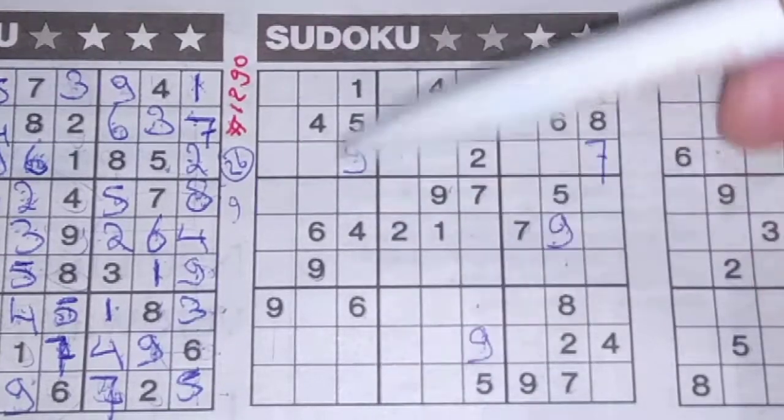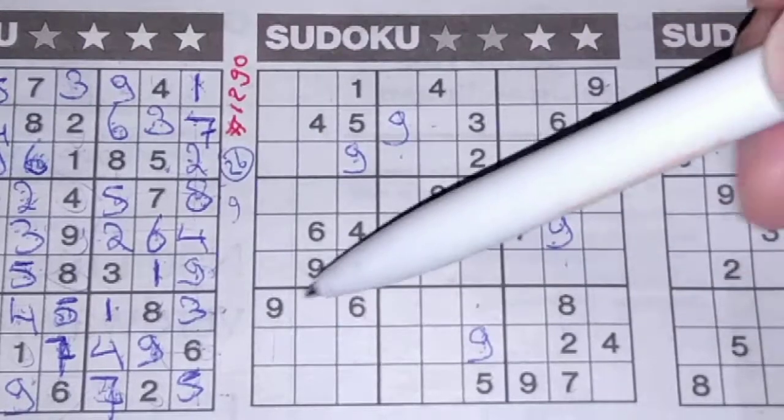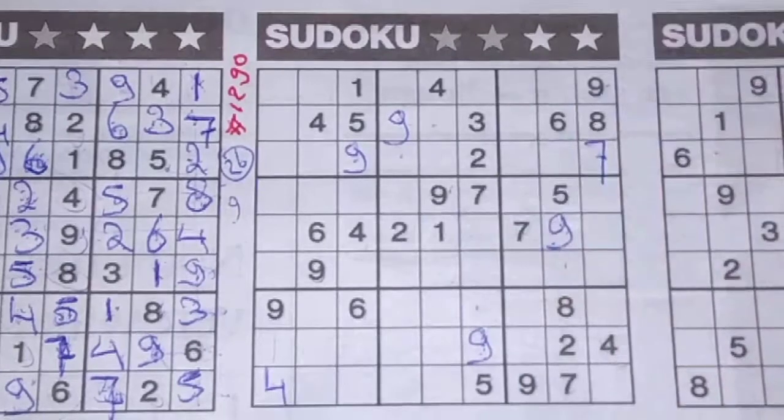4 in this column, 4 in the second column, so in the first column the only two places for the 4 — we see a 4 here, no 4 there, so 4 should be here.